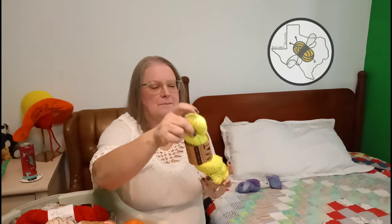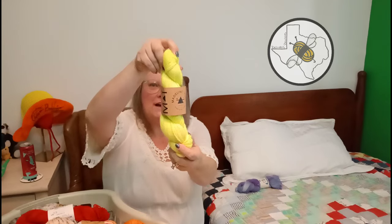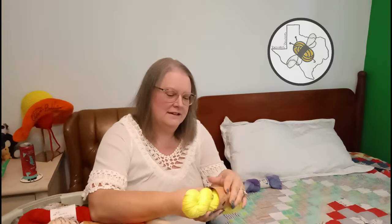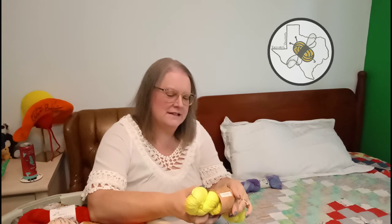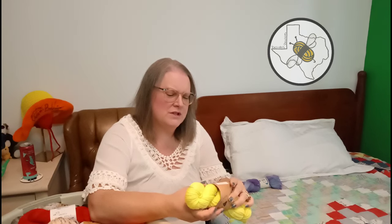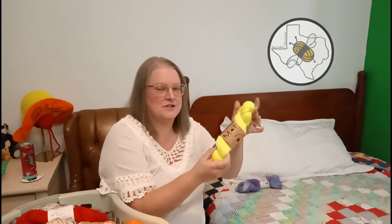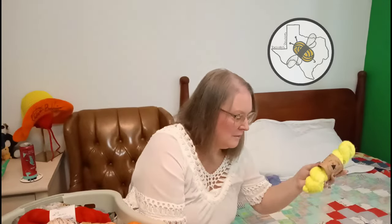Then I've got some Madelinetosh, one of a kind - basically it's a highlighter yellow - and this one is actually worsted. I was figuring on making Sam a hat or doing something with that. It's going to have to go over to the worsted side. I think that's probably the only worsted one in here.